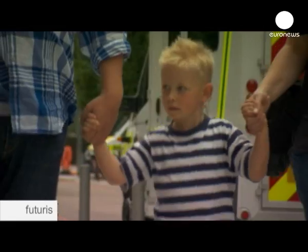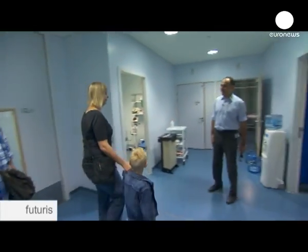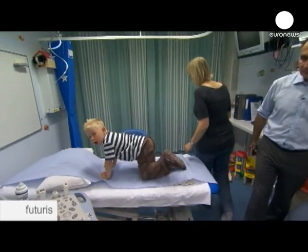After three open-heart operations, Jack needs routine check-ups just to make sure there have been no negative developments. Here at the Evelina Children's Hospital, Dr. Razavi monitors Jack using sophisticated diagnostic equipment.